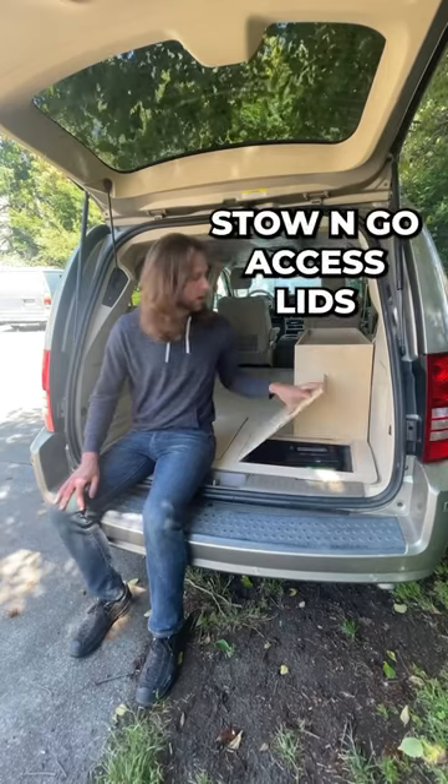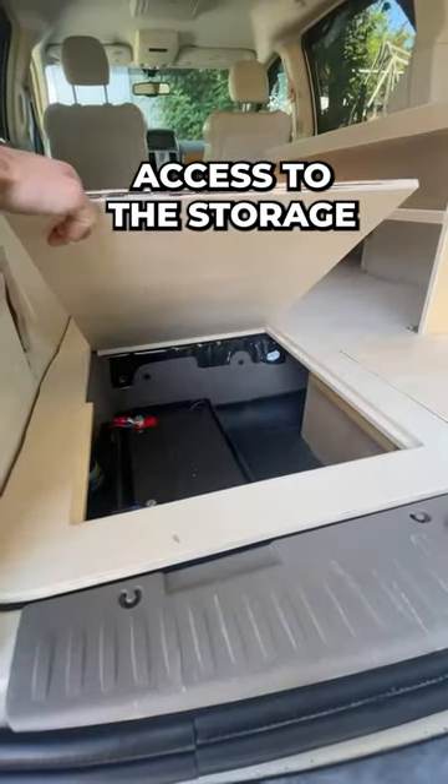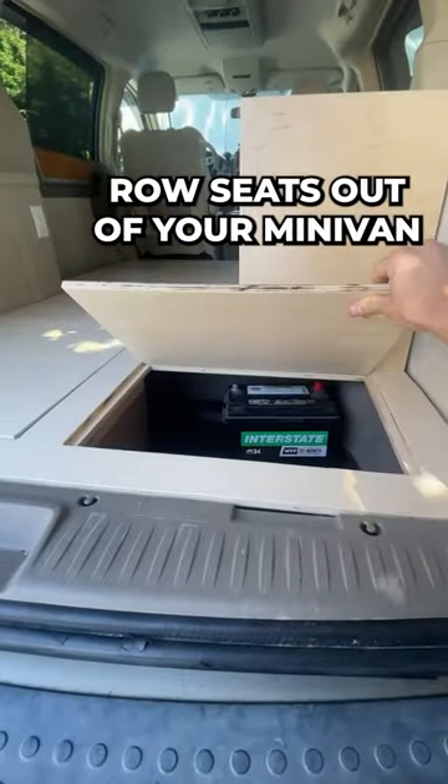Like this custom shelf we built right here. We also built stone gold access lids, so you can gain access to the storage that becomes available when you take the third row seats out of your minivan.